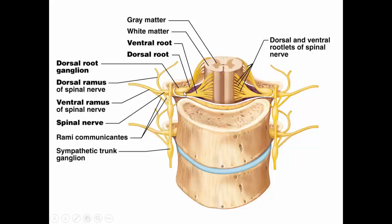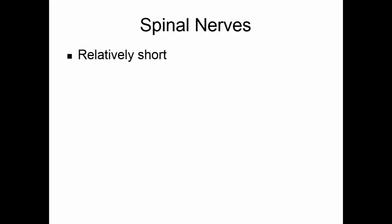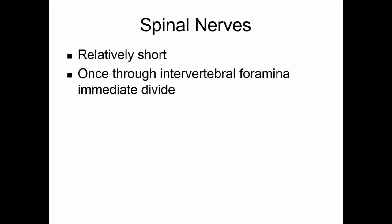The dorsal root with its rootlets and the dorsal root ganglia, and the ventral root with its rootlets, are going to merge to make the spinal nerve, which will then go through the intervertebral foramina. The spinal nerves are relatively short, and once they go through the intervertebral foramina, they immediately divide.